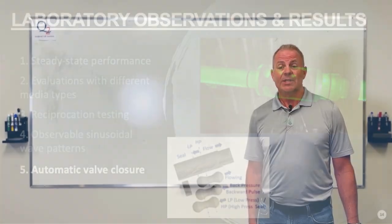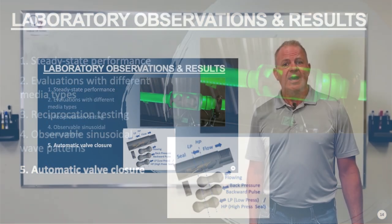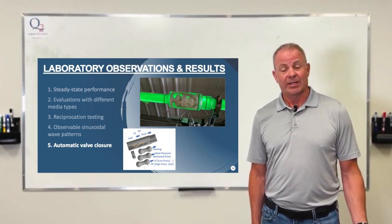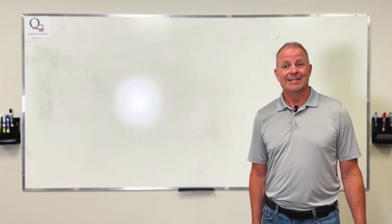The self-closing valve was another 'aha' moment. We found that you don't necessarily need hydrostatic force to close the HVS valve. The HVS valve acts like a pneumatic valve with a high pressure/low pressure seal, and we actually observed it closing upside down past 90 degrees.